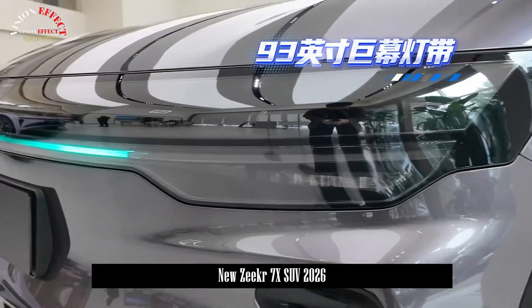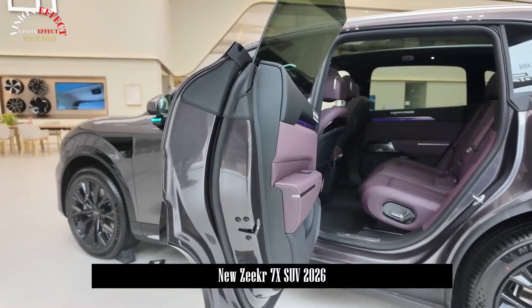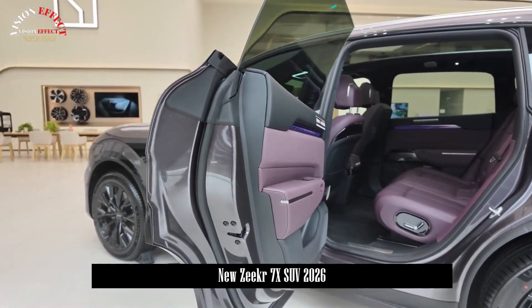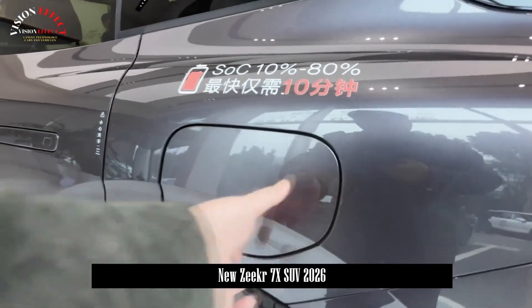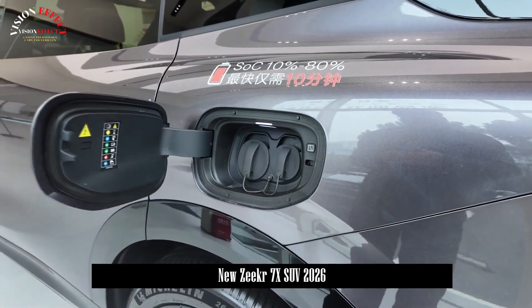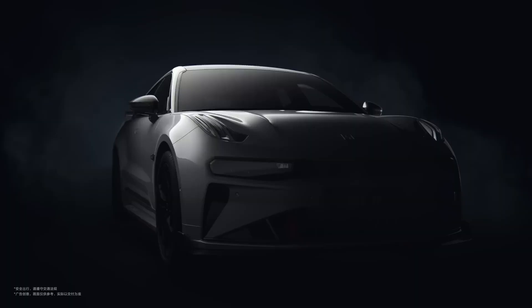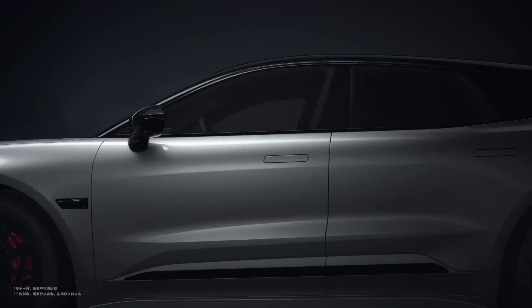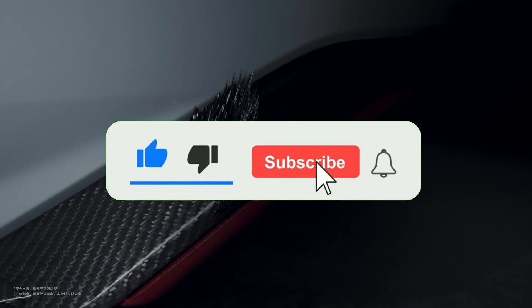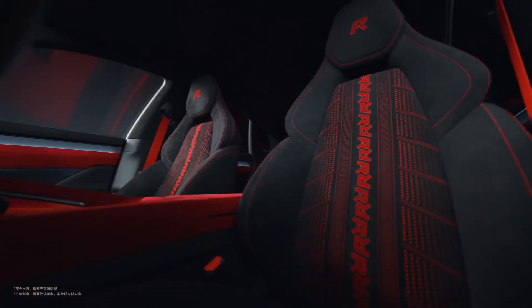So, is the ZKIR 7X the most advanced electric SUV in the world? Absolutely. Not just because of its performance or luxury, but because it redefines what 'advanced' means. It's not about numbers — it's about experience: the seamless fusion of hardware, software, and emotion. It's about a machine that doesn't just take you places, but understands who you are. Would you choose it over a Tesla Model Y, a BMW iX, or even a Lucid Gravity? Comment below — I'm pinning the best one. And if you made it this far, hit that like button, share this video with your car-loving friends, and subscribe to EON Drive for more deep dives into the future of cars, EVs, and innovation.